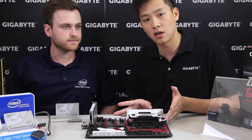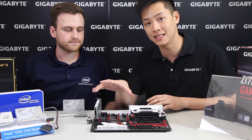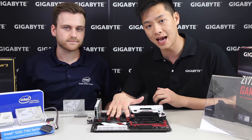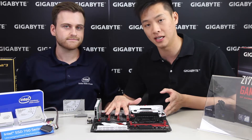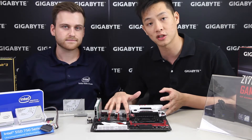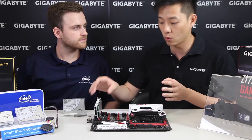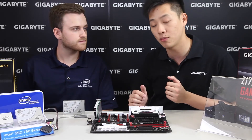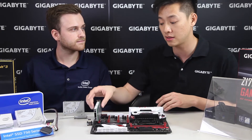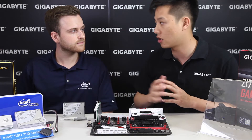Right now we're showing it on a Z170X Gaming G1. This board supports four PCI Express slots by eight, which means we still have additional eight-eight-eight lanes for each slot, so you can still run SLI graphics off the other two slots — that's why we placed it at the very end. Again, every board is different, so check your user's manual to see how PCIe lanes are affected when you connect an add-in card.